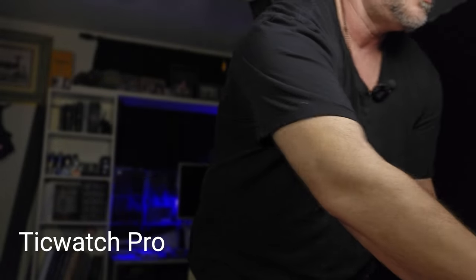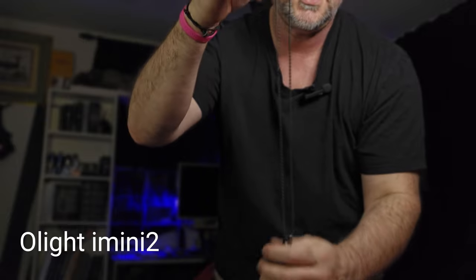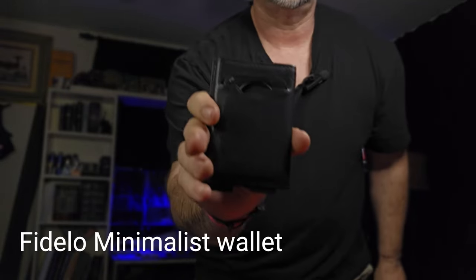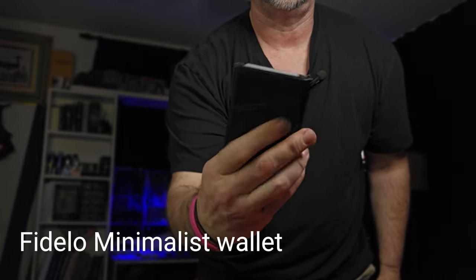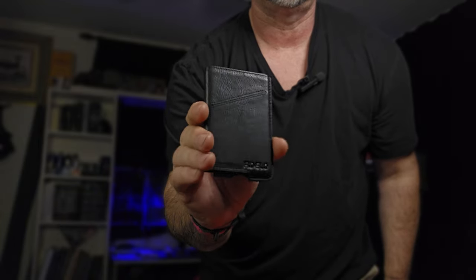I'm wearing the TIG Watch Pro as always. I have a Light iMini 2 on a titanium chain that I wear around my neck. And in the back right pocket, still got the Fidelo Minimalist Wallet. I am loving this thing, guys. If you haven't seen my video on that, check that out — it's a great wallet. Highly recommend it.